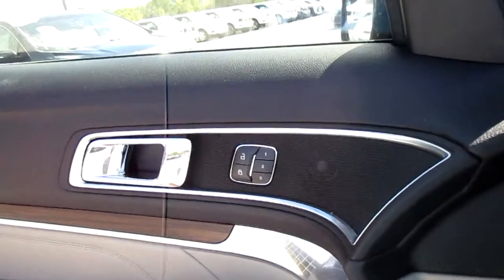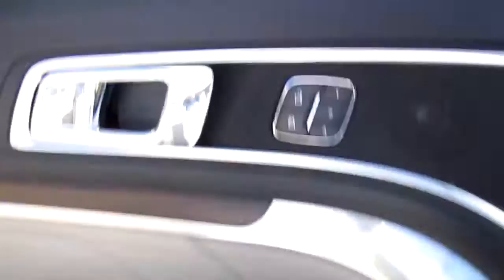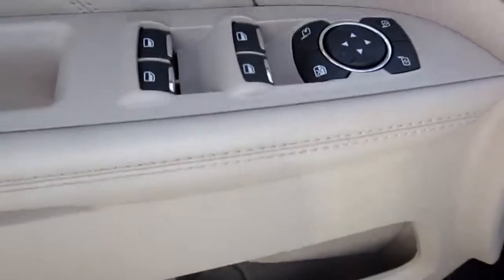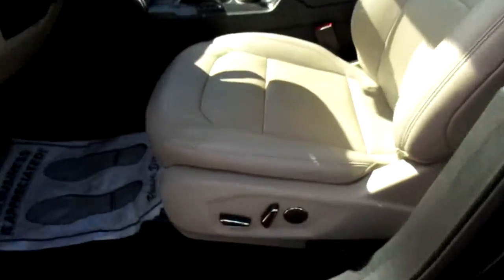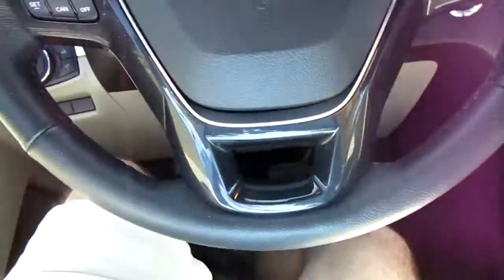This vehicle has three-position memory seating, power locks, and all of your windows and mirrors are controlled here on the door panel. Power leather seats up front. This Explorer only has 40,000 miles on it.